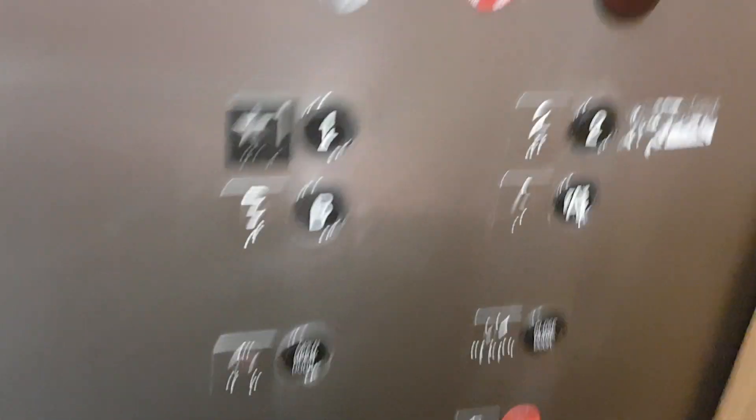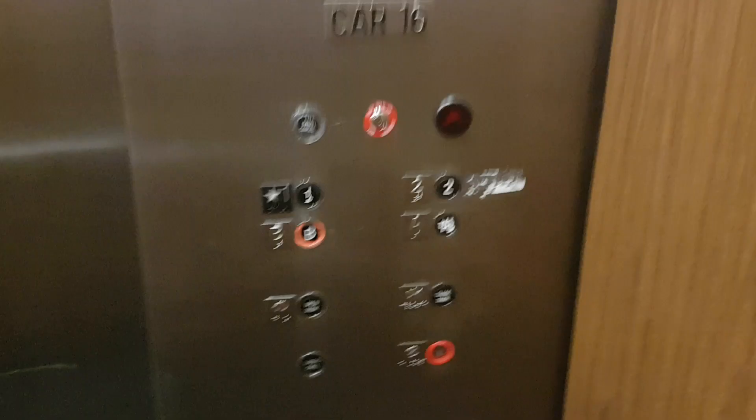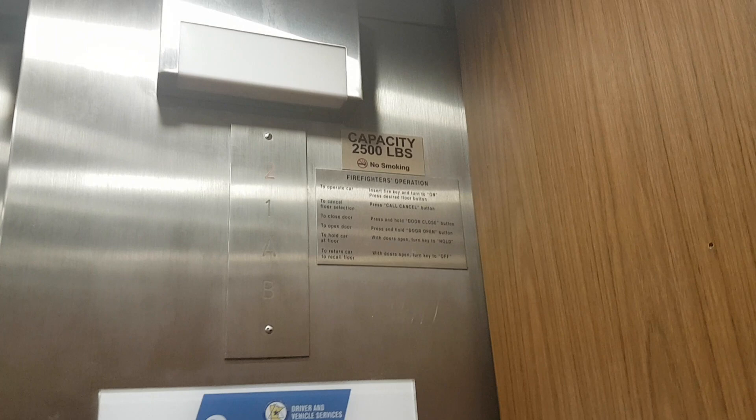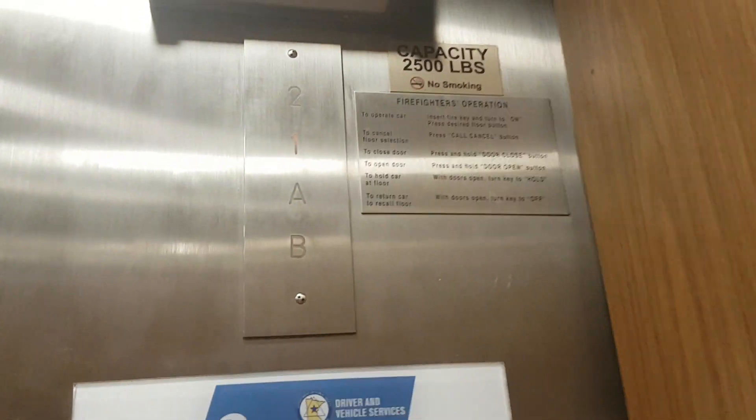This is the elevator at Town Square parking ramp in St. Paul. We're going to go down to B. The close button works. Capacity: 2,500 pounds. Indicators working.